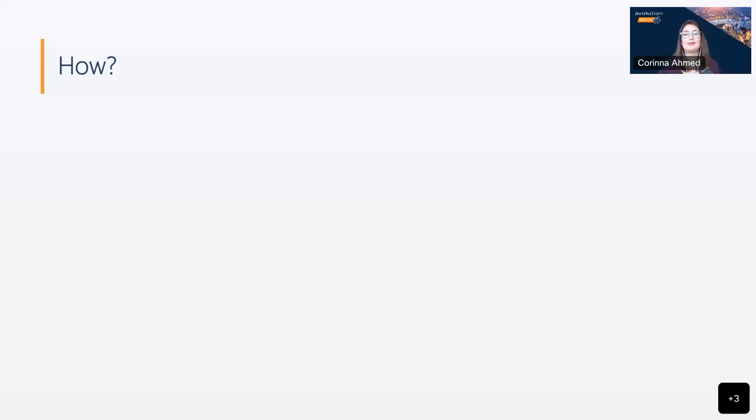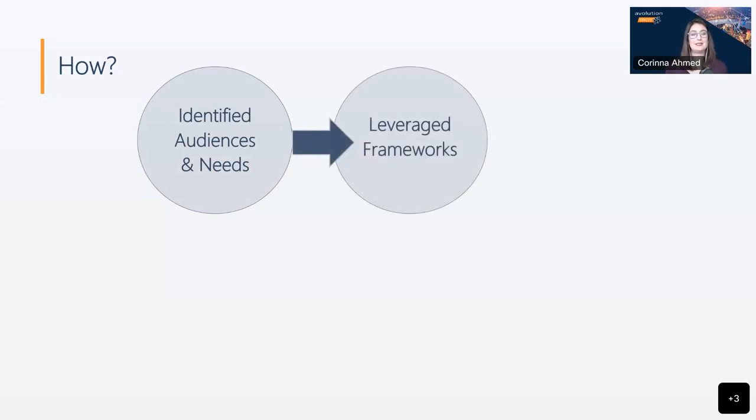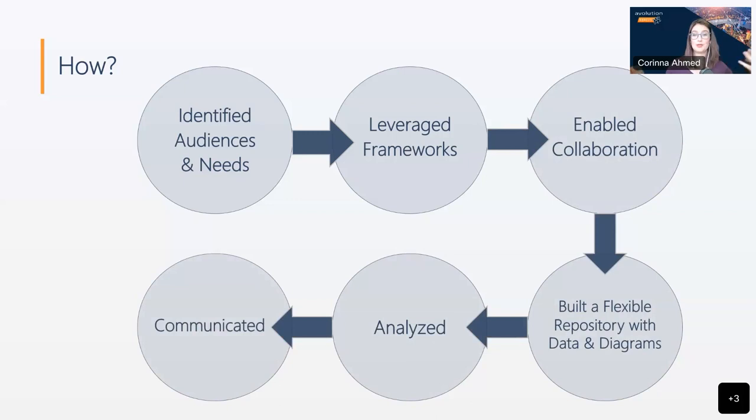Radha was able to do this with the following steps. First, she identified her audiences and their needs, so she understood what she needed to deliver to them. Then she leveraged frameworks, which saved a lot of time, and she was able to bring together a variety of frameworks to accelerate the practice and create a collaborative space for her users to work in, where they were comfortable with the structure and guardrails in place. This enabled collaboration, allowing users to build out a repository with data and diagrams. From this repository, Radha could do analysis and communicate the results out to her audiences.